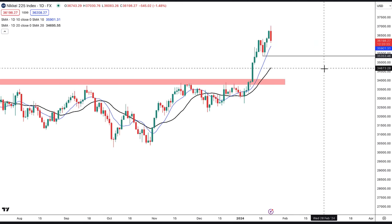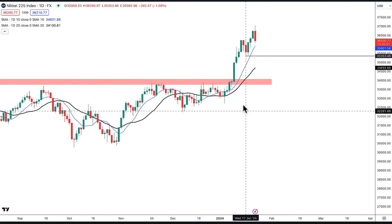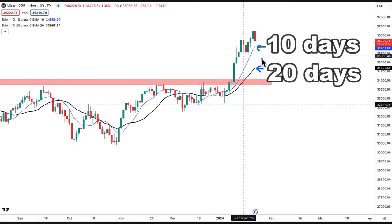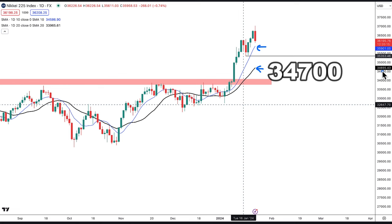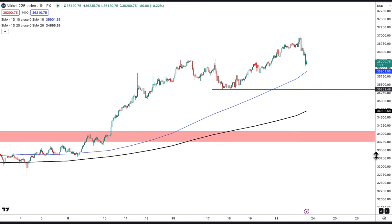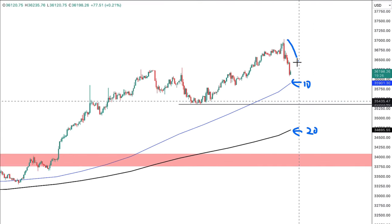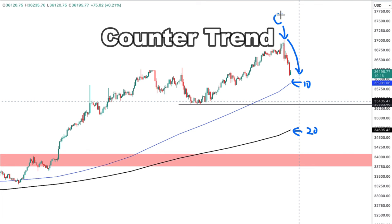Price has departed away from its mean. The moving averages give you a 10-day mean price and a 20-day mean price. Price is now far away from the 20-day moving average at about 34,700, and the 10-day mean price is about 35,900. Switching to a one-hour time frame, when price has departed too far from the mean, there's a tendency for it to drop. Taking a short-term selling position in this scenario is a counter trend trade.